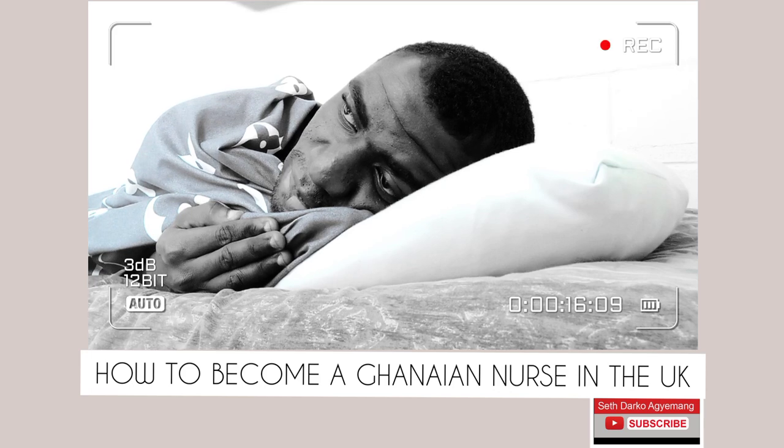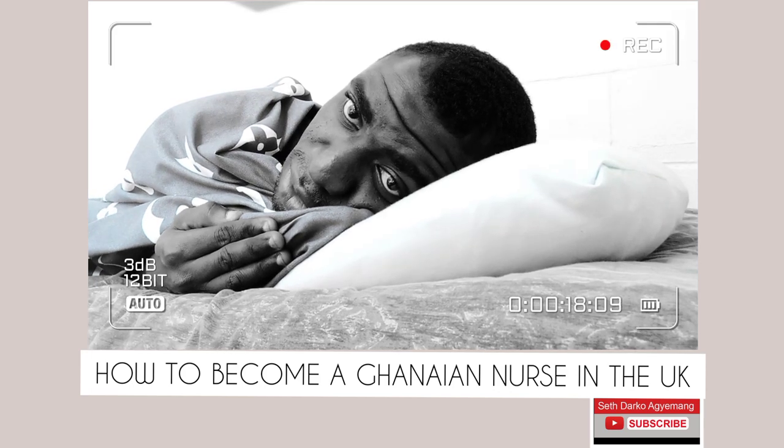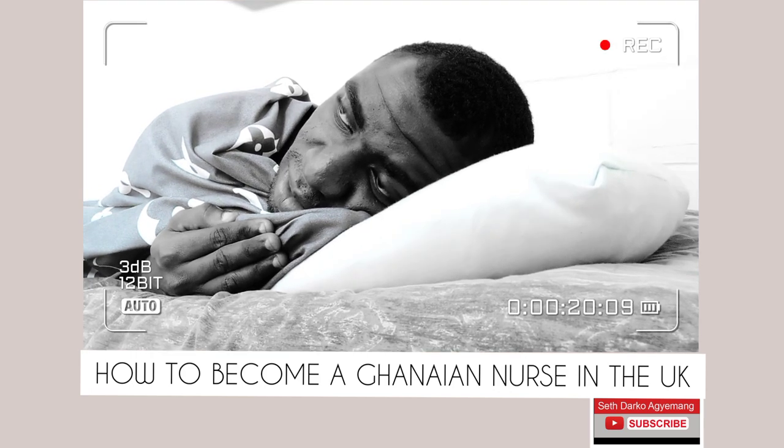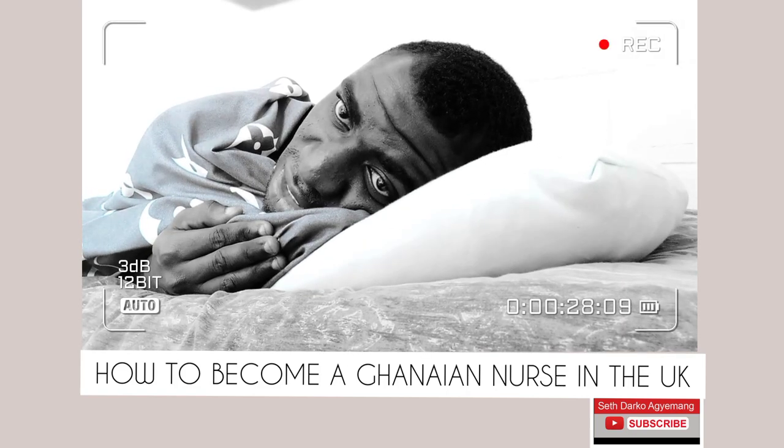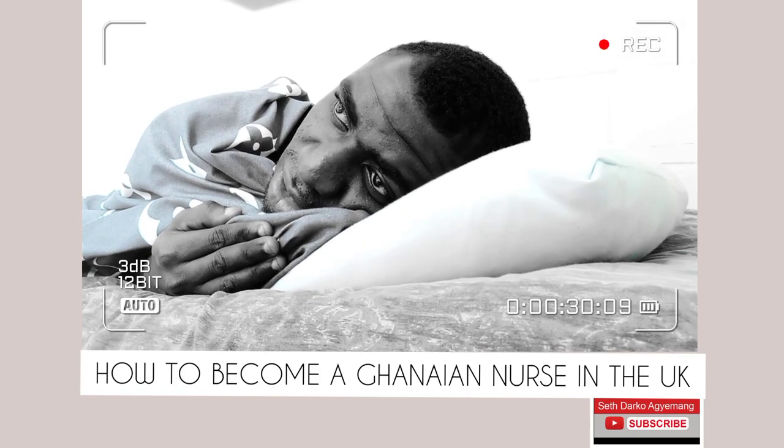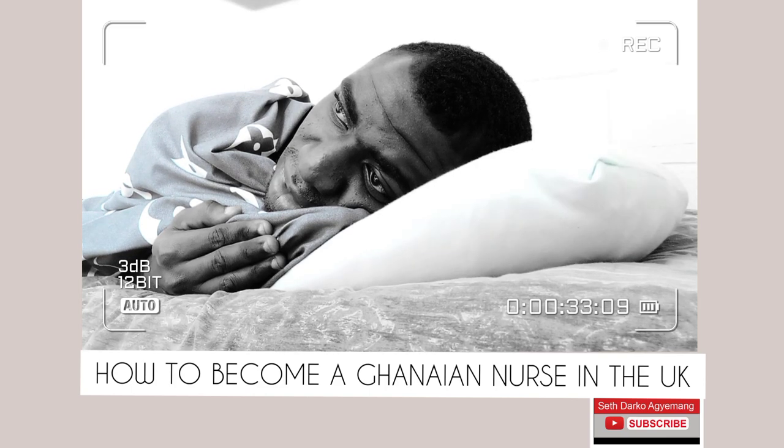A friend contacted me wanting to know how to start the whole process. I believe this is going to be very informative, especially if you're a Ghanaian nurse watching this video and it's your dream to become a nurse abroad. The information here is very helpful. In case you're not a nurse, you can share this with as many people as you want, because you may have a friend or family member who is a nurse or interested in the health profession.